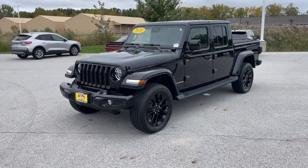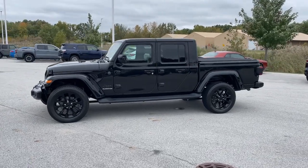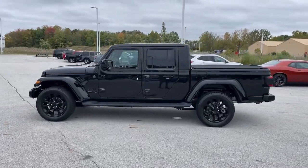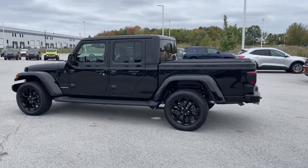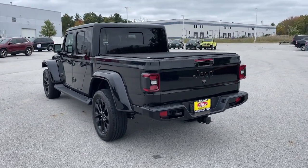You will be amazed by this. 2021 Jeep Gladiator. This vehicle is an outstanding buy with fewer than 15,000 miles on the odometer. This unapologetically rugged Gladiator is the ultimate trail partner.